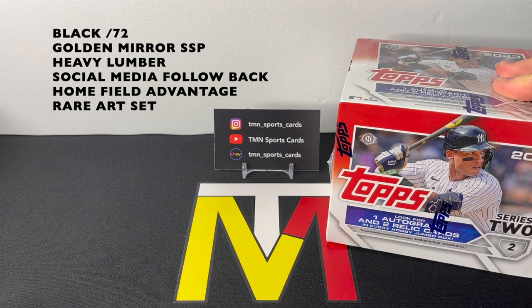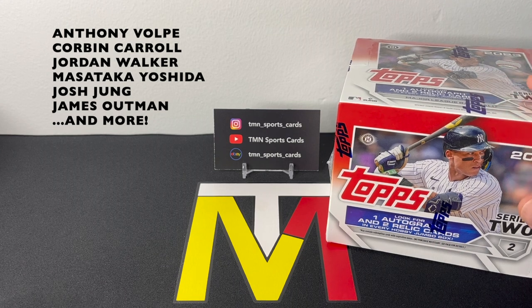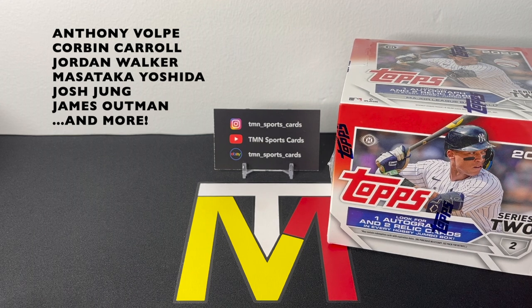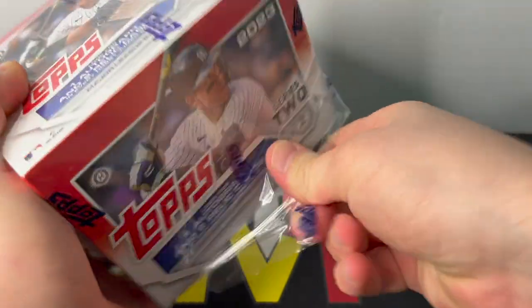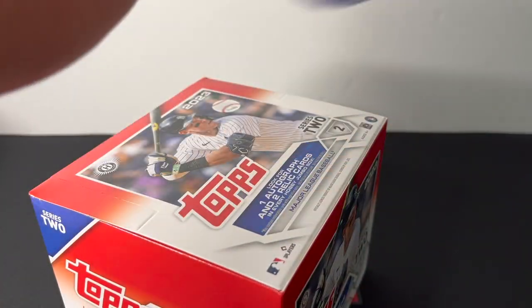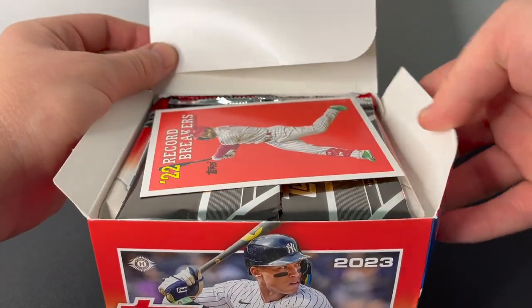As far as the rookies go, this class is pretty good. Anthony Volpe is probably the headliner, along with Jordan Walker, James Outman, Corbin Carroll, Masataka Yoshida, Josh Young, and Francisco Alvarez — a bunch of decent names. No one huge like Adley Rutschman was in Series 1, but some nice names. Hopefully we should see all of them today. Usually in jumbo boxes you'll get very close to a complete set, so I expect to see all of the rookies.